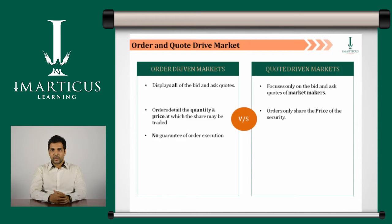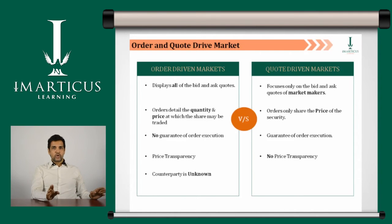Under an order driven market, the execution of the order is never guaranteed, whereas in the quote driven market, all order executions are guaranteed. Price transparency is available in order driven markets; in contrast, there is no price transparency in quote driven markets. Counterparties are not known to each other in order driven markets, while both counterparties are aware of each other in the quote driven market.